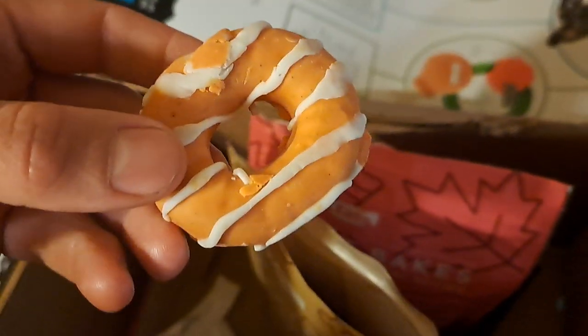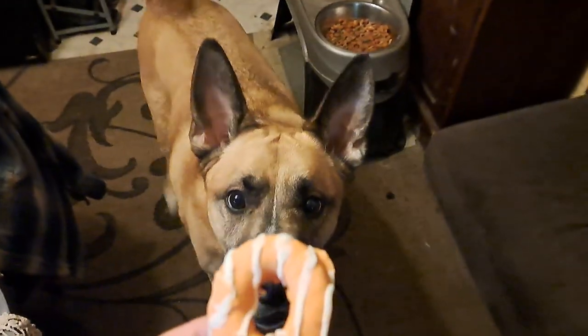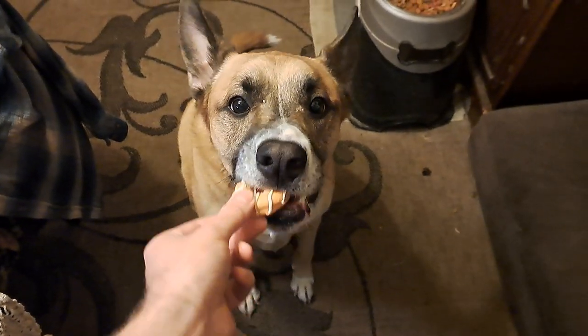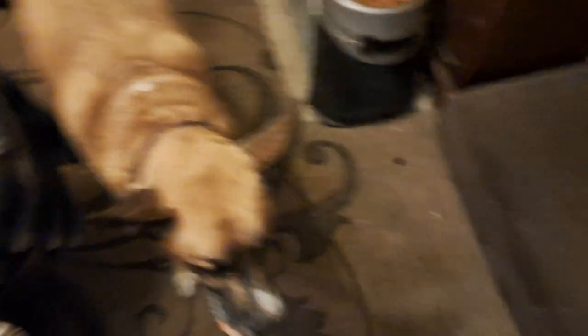God, that smells just like a freaking donut. I can't eat it but that looks delicious. That's it — there he goes with that one.